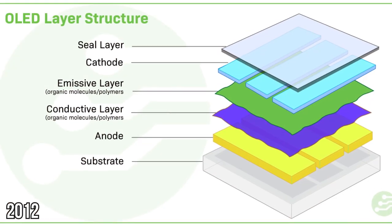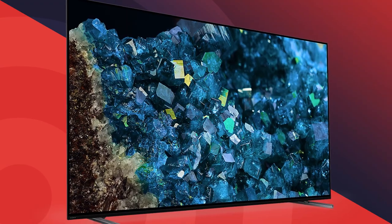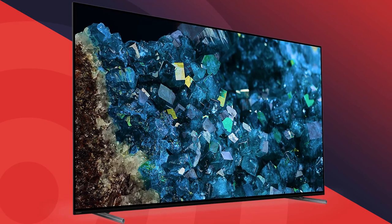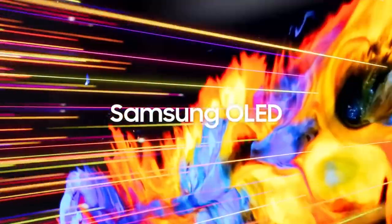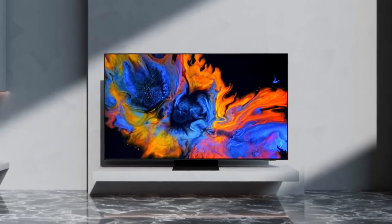In 2012, the TV world is dazzled by the introduction of OLED technology. OLED, or Organic Light Emitting Diode TVs, offer stunning picture quality with vibrant colors and deep blacks. LG and Samsung lead the charge, unveiling large, mesmerizing OLED screens that redefine visual excellence.